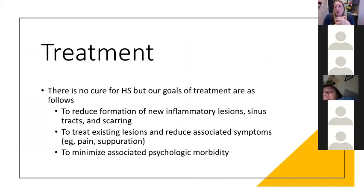There's no cure for hidradenitis, but we have treatment goals. Our goal is to reduce the formation of new inflammatory lesions, reduce sinus tracts, and prevent or minimize scarring as much as possible. We want to treat existing lesions and reduce associated symptoms like pain, drainage, or smell. We also want to minimize associated psychological effects, as this condition can significantly affect the mental psyche.